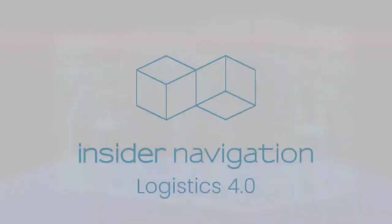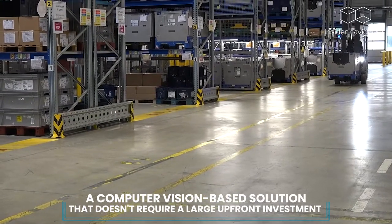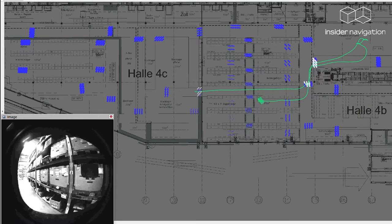But all that changes with Insider Logistics 4.0, a computer vision-based solution that doesn't require a large upfront investment and gives you accurate data on all movements in your supply chain.